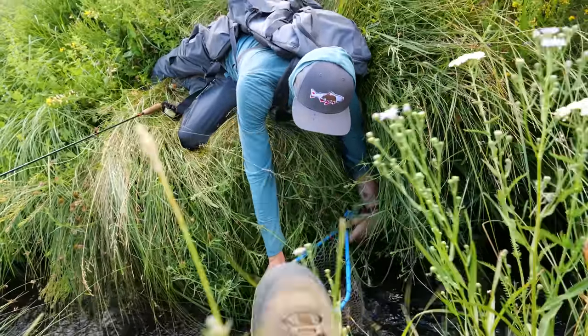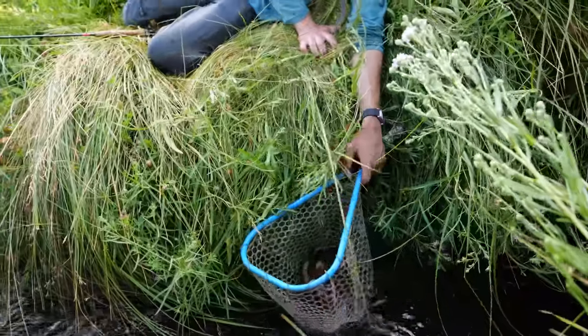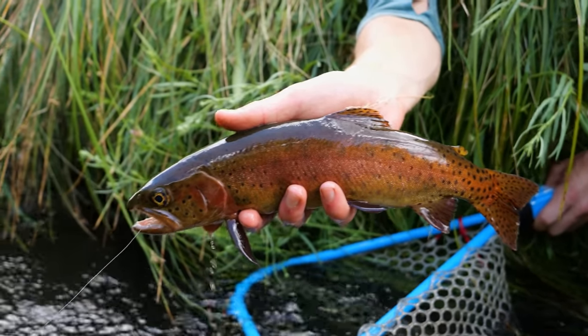Holy crap — that's like a 15, 16-inch fish, probably. That's a big one, dude — that's a huge cutthroat. Holy heck, that's a 15-inch fish — that's a 15 all day. I'm trying to make sure I don't fall in the water.